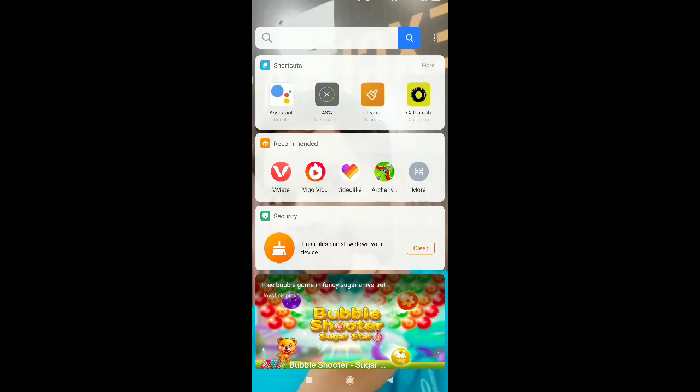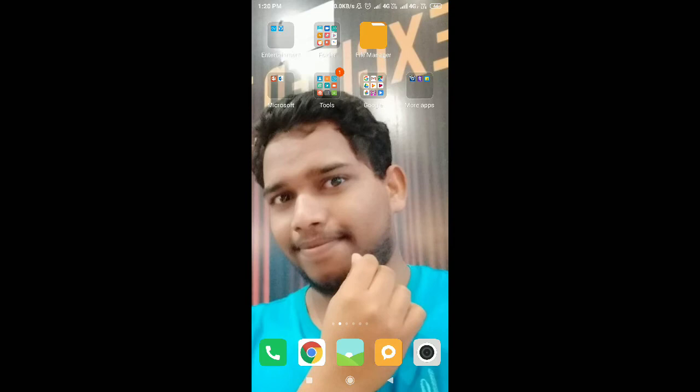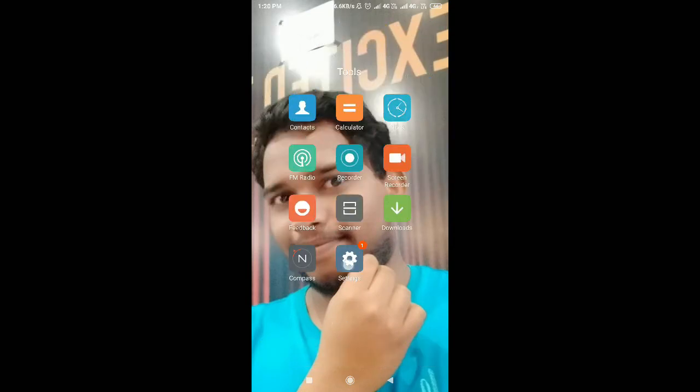I got the update on my Redmi Note 5 Pro. You can see there are a lot of updates available.